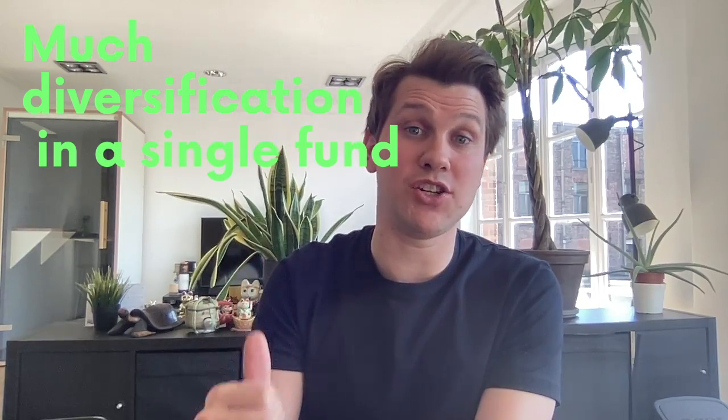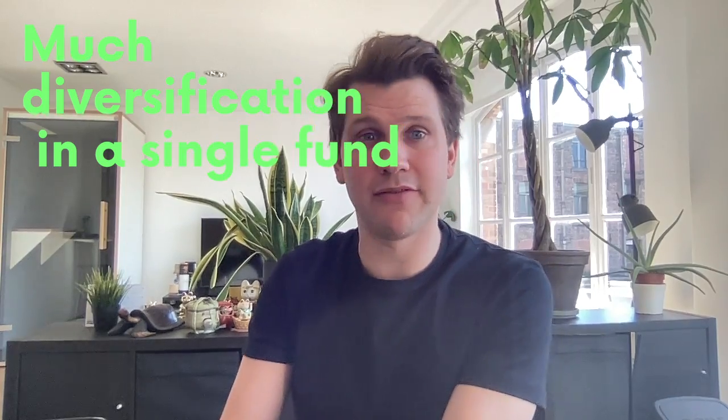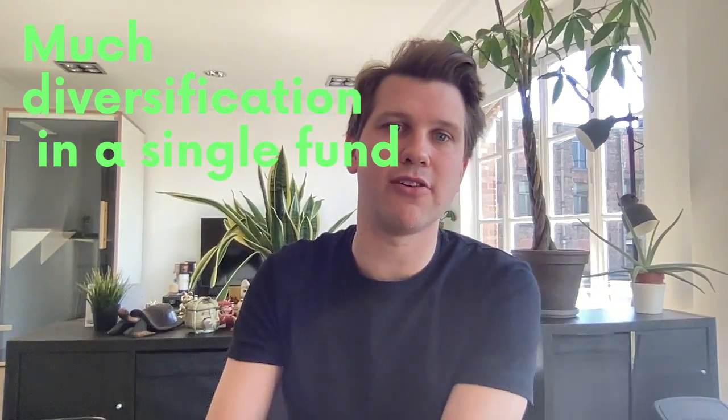IWDA is offered by iShares, which is a brand of BlackRock. BlackRock is known as one of the world's largest fund providers with over 2 trillion dollars invested. Their size allows them to achieve economies of scale, which is how they can offer funds with low fees like IWDA. The benefits of IWDA are clear — it's become a popular fund for several good reasons. It's got so much diversification in a single fund, and many people choose to invest only in IWDA as their entire portfolio.